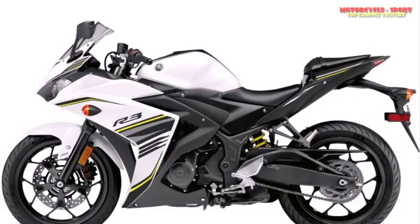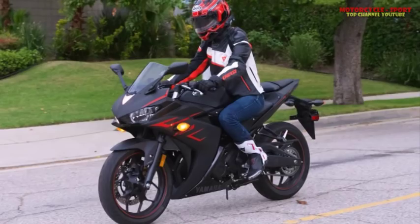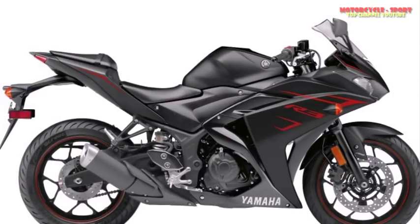12. The YZF-R3 is an economical ride, with a claimed 56 MPG. While the 3.7-gallon tank may take you 200 miles between fill-ups, the thrifty mileage drops if you wind it out in the canyons. Droning on the freeway will also keep your MPG below 50.